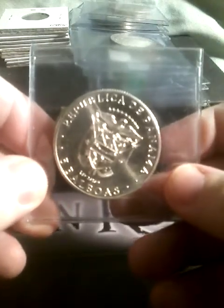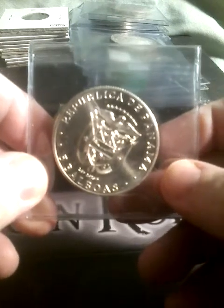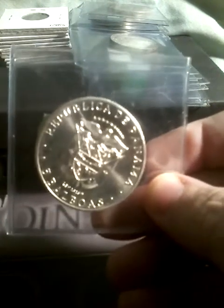Alright guys, that's my mail day. I will be doing videos separately on some of this stuff, so look forward to those in the future. If you liked the content, like, comment, subscribe, and I'll catch you in the next one.